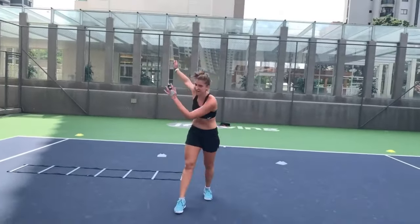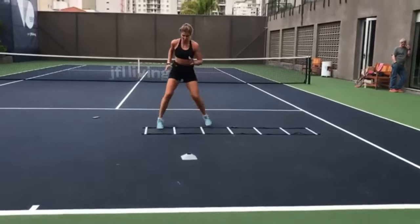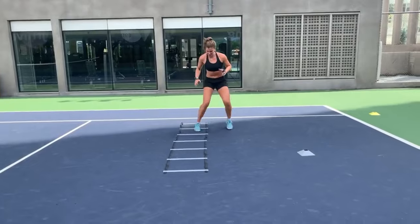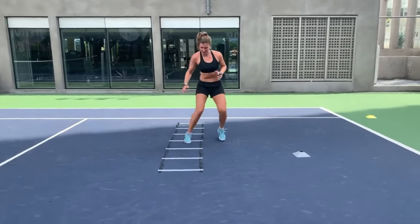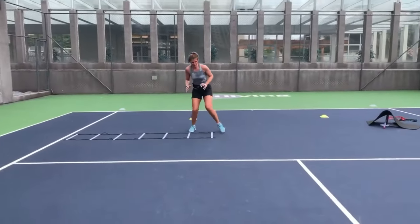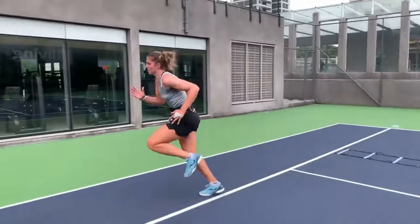Cone drills are another crucial aspect of Bia Haddad Maia's footwork training. These drills involve setting up cones in different formations and moving around them with speed and precision. Cone drills improve Maya's acceleration, deceleration and lateral movement.